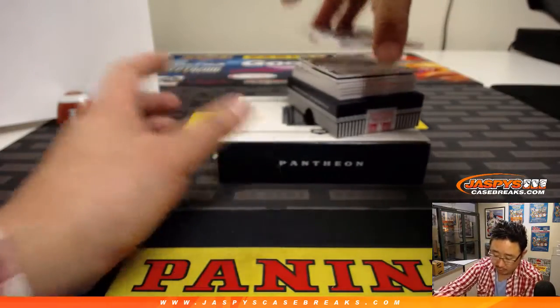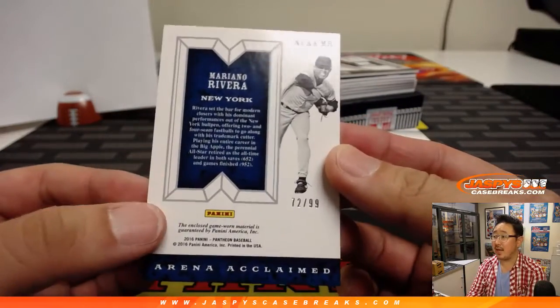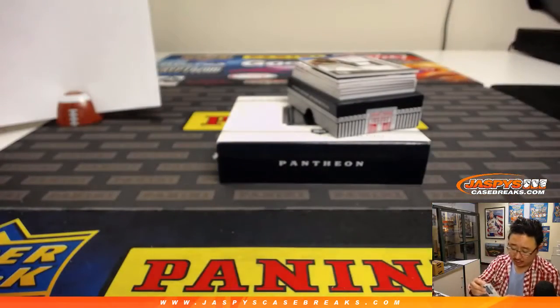We're going to lead off with unanimous Hall of Famer Mariano Rivera, Triple Relic. Nice game-worn material, 72 out of 99. That goes to Greg Nelich and the number 2.